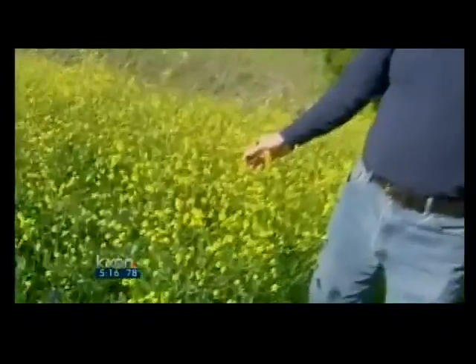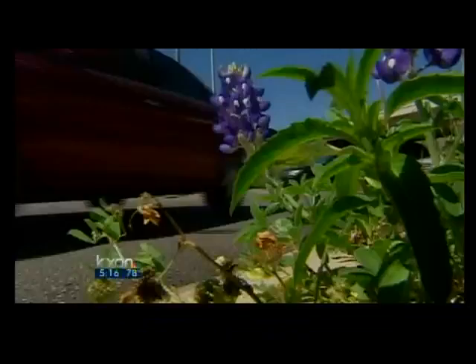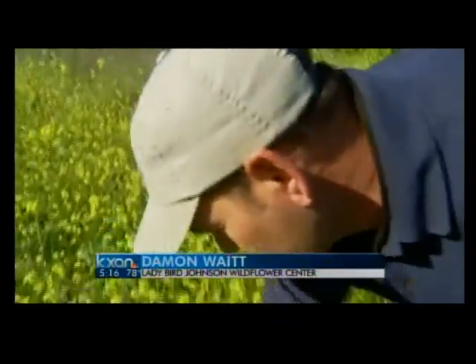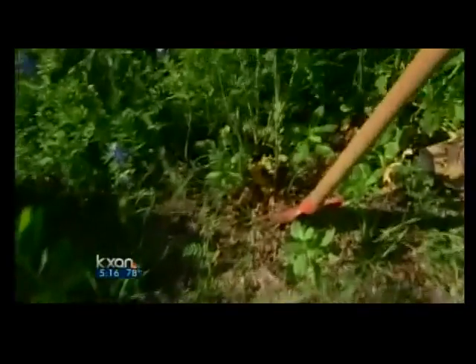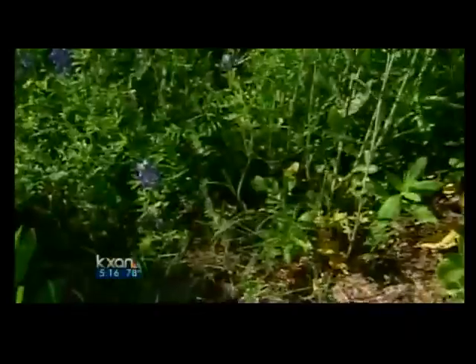This is bastard cabbage — a perfect name for a plant that is a major threat to the well-being of Texas bluebonnets. What happens is in the fall when these plants germinate, they form a rosette close to the ground, and that rosette actually takes up space and blocks out the bluebonnets that should be coming up in that area.